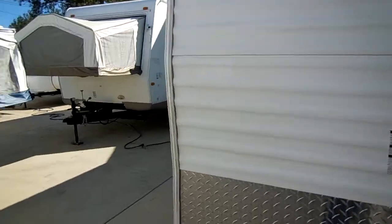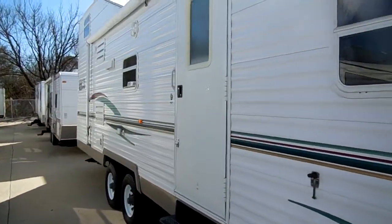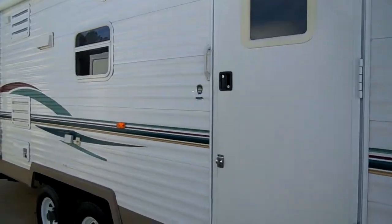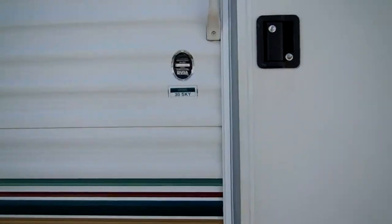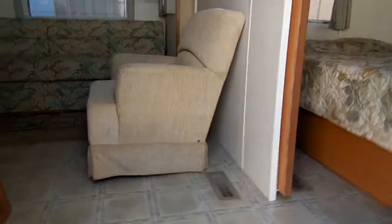Folks, I'm going to tell you, you're going to love the interior of this. I've never seen a floor plan like this before. I don't think this one's going to stay around very long at all. Let's take a look inside this 2004 Timber Lodge by Timberland 30SKY.